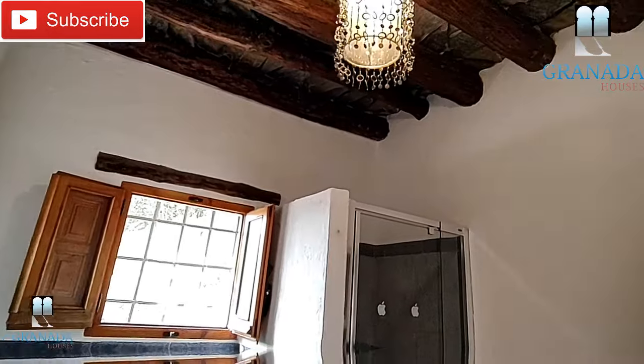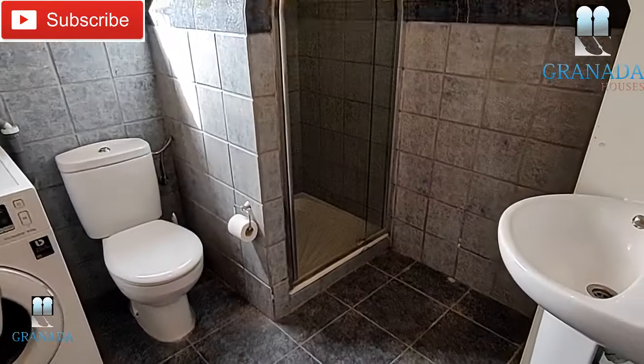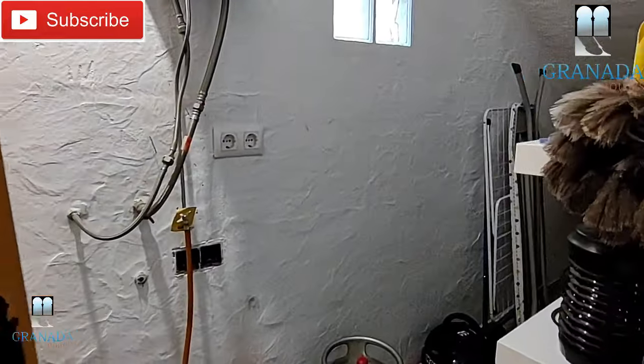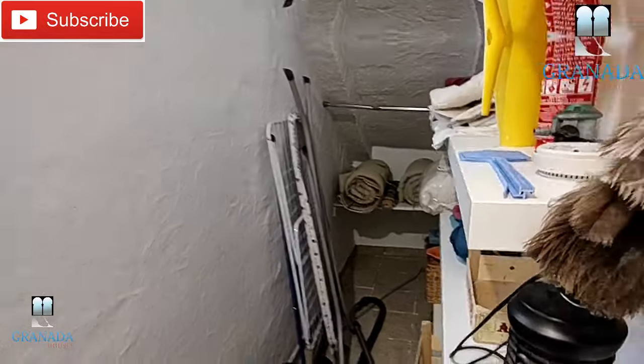This downstairs bathroom is a shower room and it's quite a good size. You also have a large storeroom which is under the stairs — it's always useful to have plenty of storage.